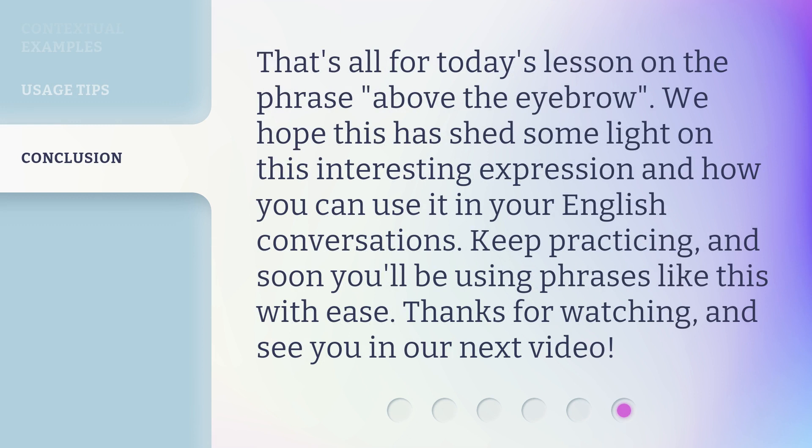That's all for today's lesson on the phrase 'Above the Eyebrow.' We hope this has shed some light on this interesting expression and how you can use it in your English conversations. Keep practicing, and soon you'll be using phrases like this with ease. Thanks for watching, and see you in our next video.